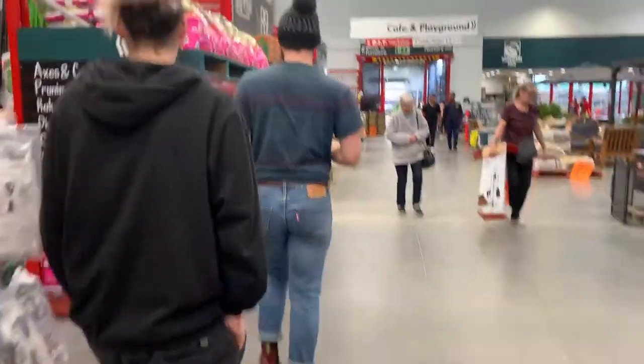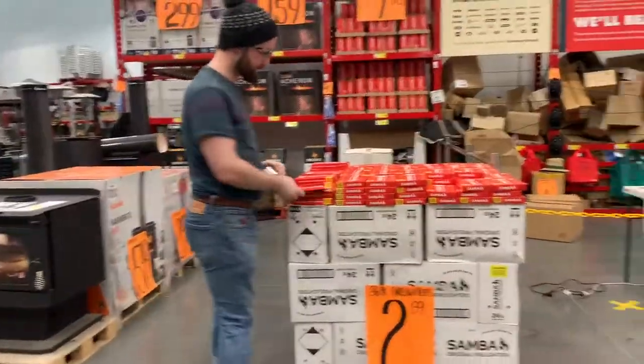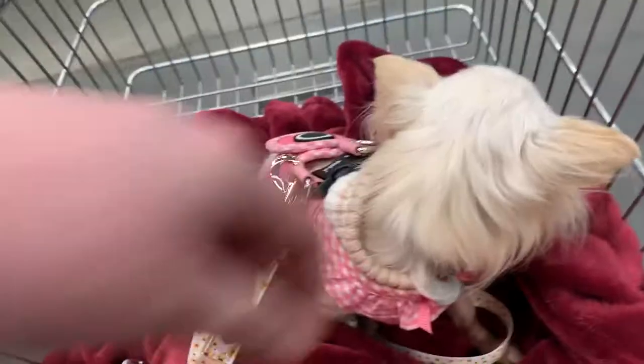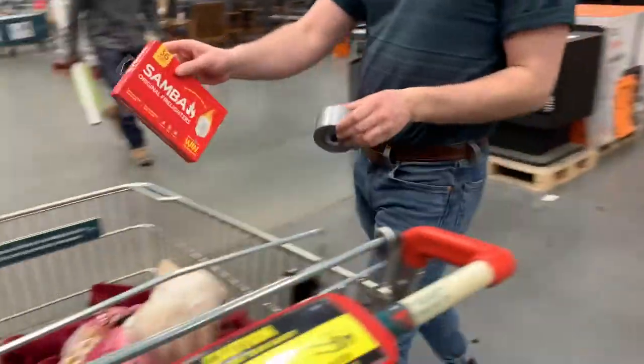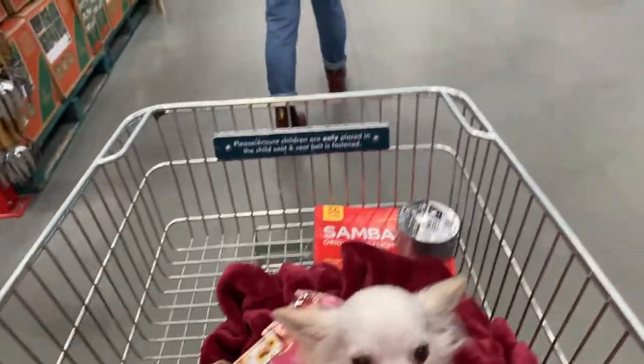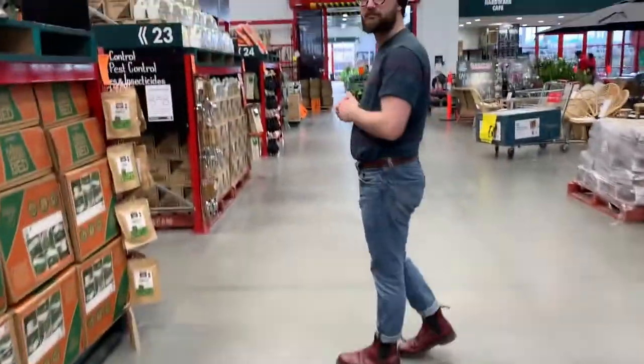Hey, we've already got something. Do I have fire pits? Oh yeah, we need them. Timber folding bar in stores, $54. $54? Let's get a bar.